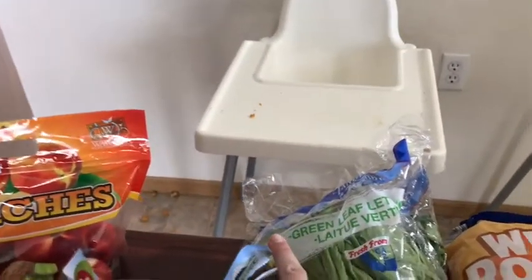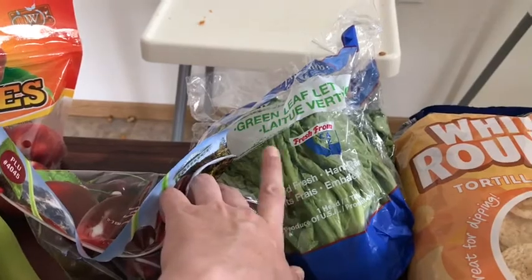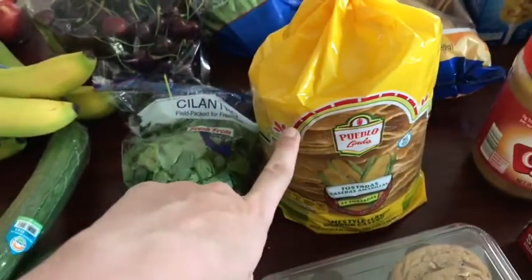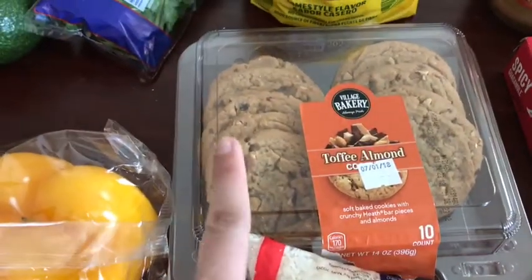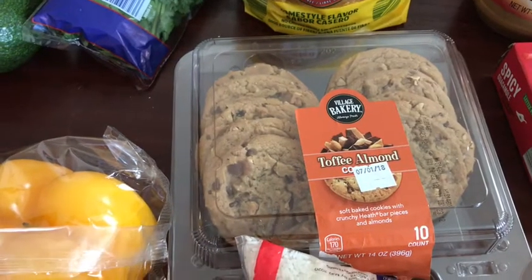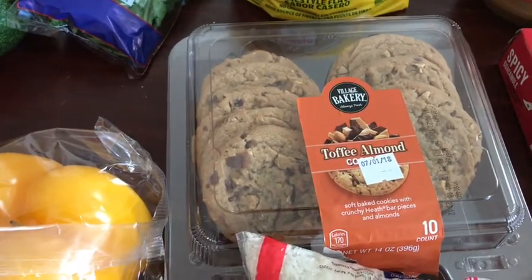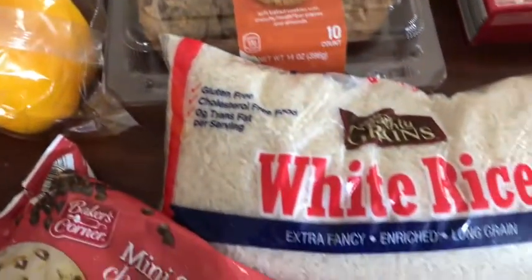Cherries, which I'm super excited about — I think they were $2.50 a pound, so I thought that was pretty good. Lettuce for the lettuce wraps, obviously, and then probably some salads. I got these tostadas for the tostadas meal. I got these toffee almond cookies — they were an impulse buy, but I've been doing pretty good at eating, so I think I'll have the self-control to not eat all of them.